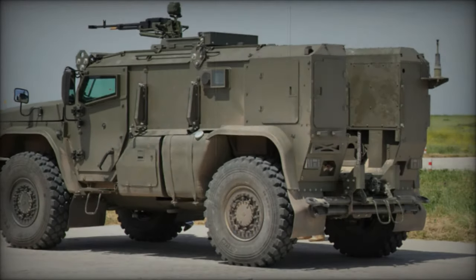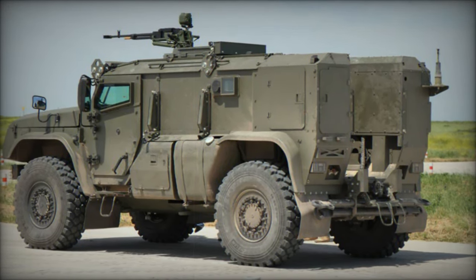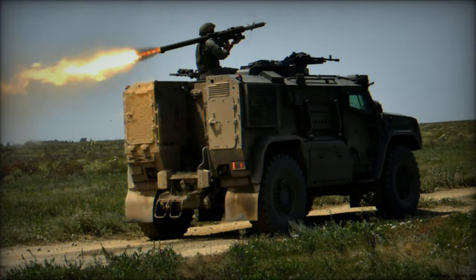The KAMAZ-4386, also referred to as the Typhoon K4386 or Typhoon VDV, is a Russian mine-protected vehicle designed for airborne units.